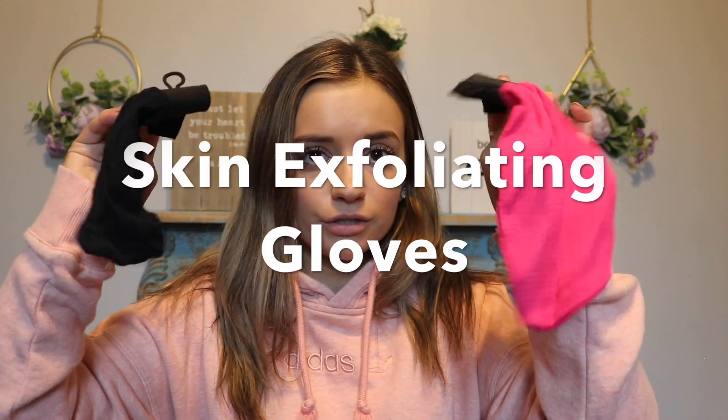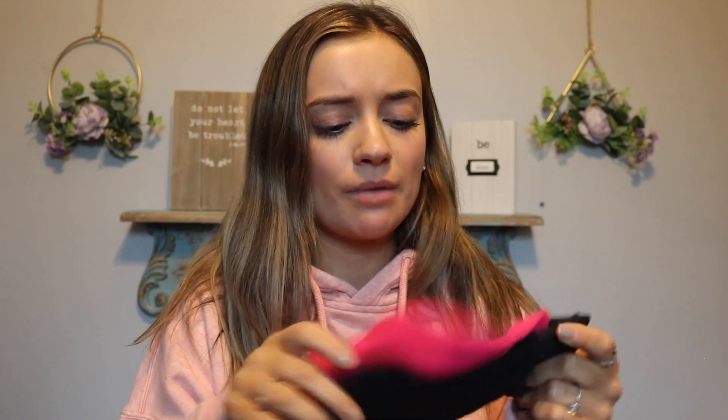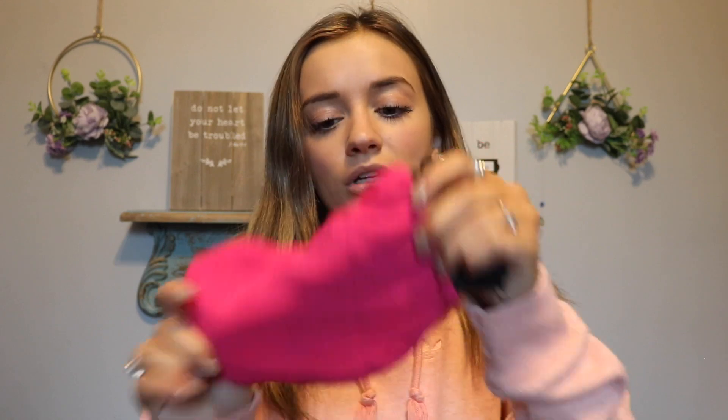Next I have another Amazon purchase — these are exfoliating mitts for your self-tan, or just to exfoliate your skin in general. I bought these because I have a Loving Tan one that I lost when we moved. I believe they were around $6 for a pack of two, so super cheap. They really work — you don't have to scrub hard at all, and if you do it kind of hurts. They're durable, affordable, and really good for removing unwanted tan.